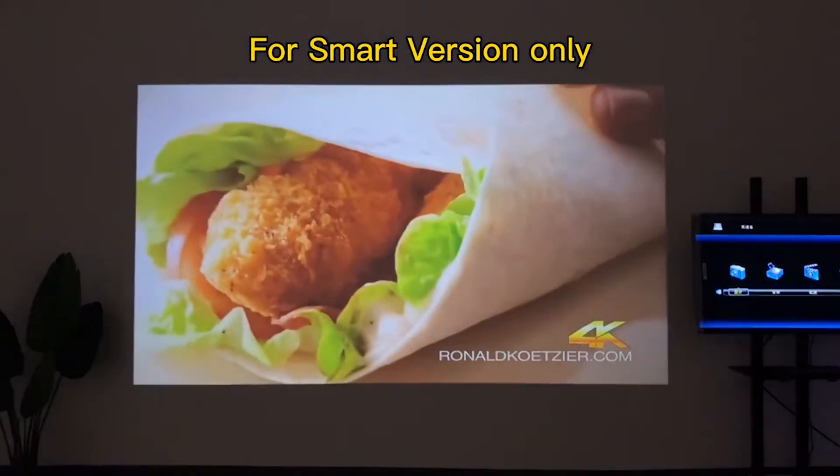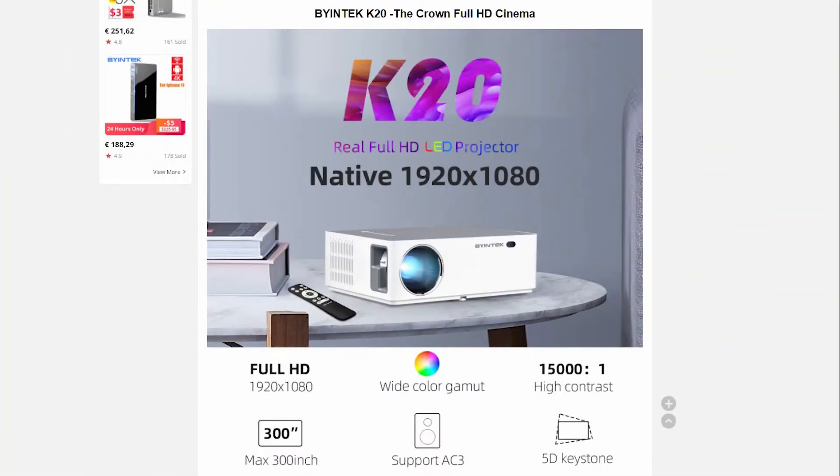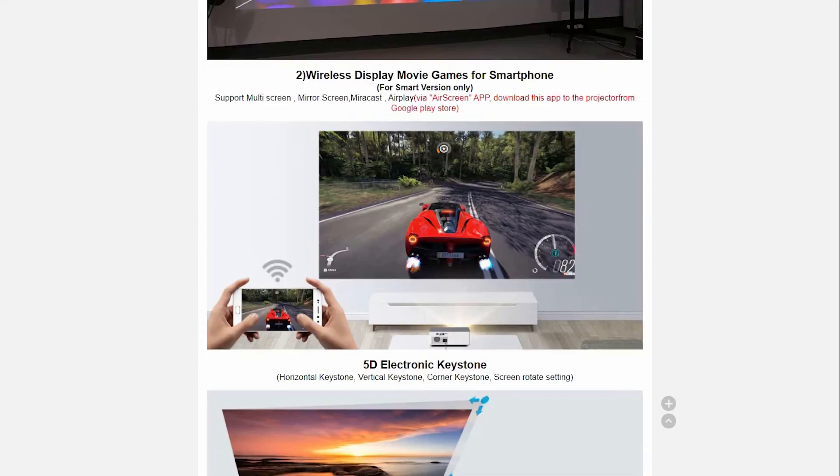With small dimensions, it weighs 2.72 kilograms. Its power is 150 watts. Brightness is 500 ANSI lumens. Real Full HD. Supports 4K and 3D. Wireless display for movies, games, and smartphone mirroring.